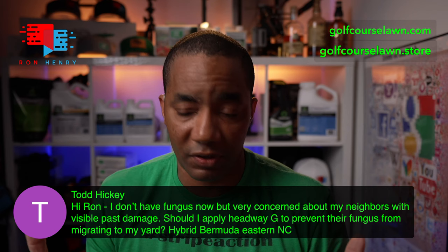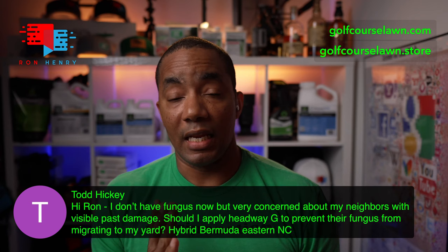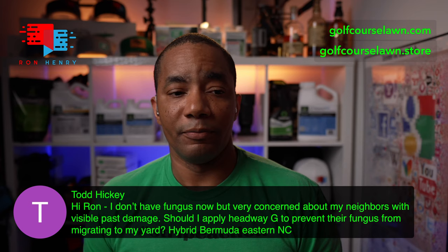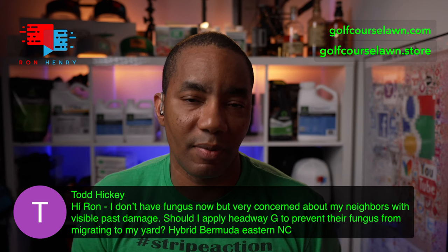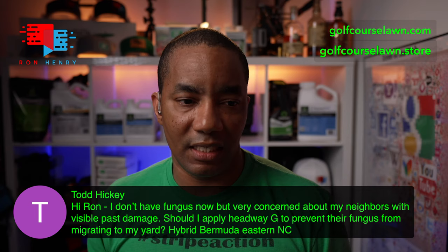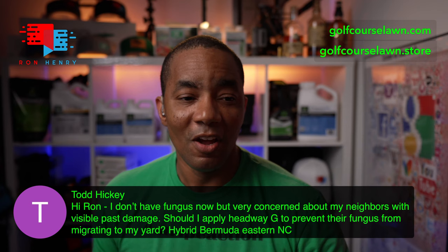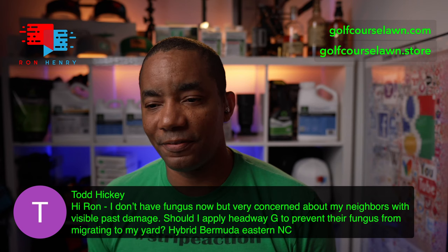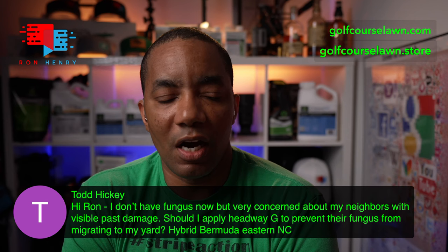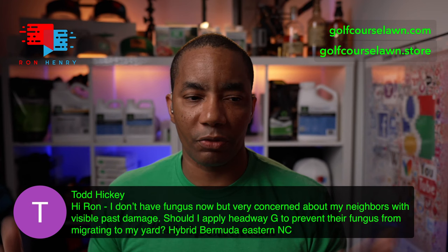The general guidance on applying fungicide, especially for preventative purposes, tends to be the months of May and June. If you look at most product labels from Syngenta, that's what they'll tell you — May, June for preventative application. If you have a history of it happening earlier, that's when you might want to apply earlier. In my case, a perfect example: last year I ran into large patch in my lawn in April. So this year I'm going to be applying Headway in April, a little bit earlier than I normally would, just to be safe.